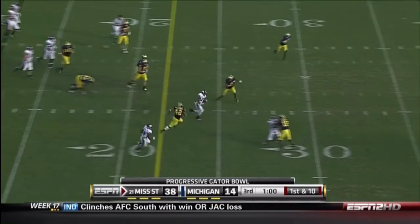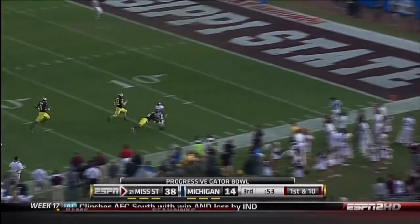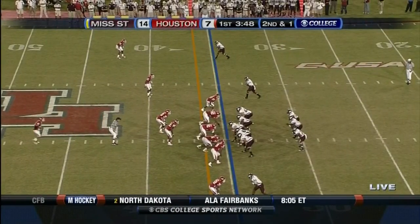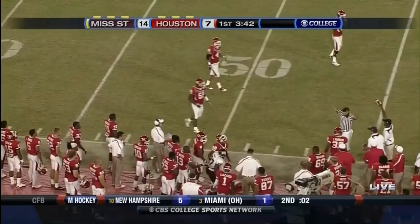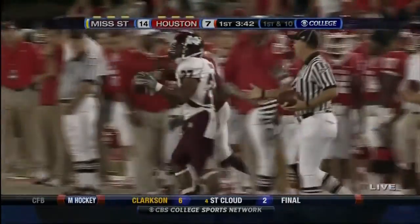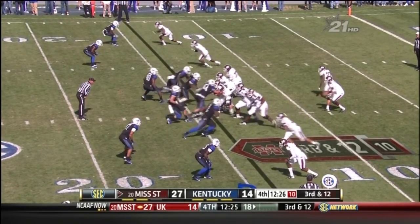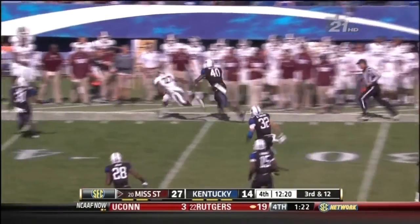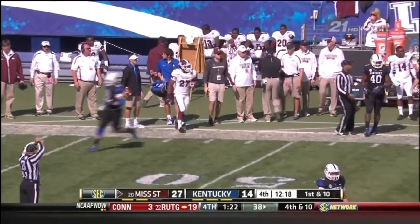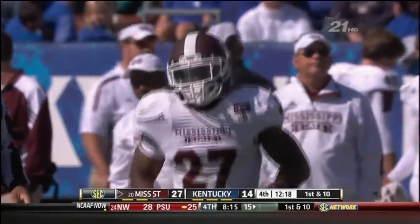Mississippi State going back to work on offense. LaDarius Perkins. The play fake — Ralph will throw it down the near side, Perkins the intended receiver — and at the 46-yard line, the catch is good. Swing it out to Perkins. He'll have the first down as he outruns Williamson. There he is, Perkins, picking up 22 big yards.